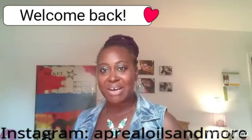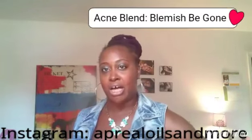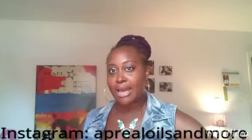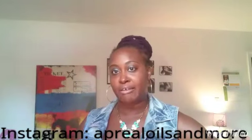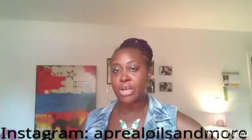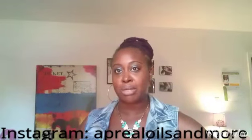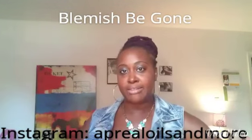Hey guys and welcome back to my channel. I wanted to do a quick YouTube video and review of my acne blend. I have several shea butter blends that I've created for different skin types and for targeting different skin types and the treatment thereof. Some people have dry skin, some people have eczema like I did as a child, and some people have adult acne or just acne in general. So I created a blend, and that one is the one I'm going to highlight today. It's called Blemish Be Gone, and it's an acne treatment blend that I created.